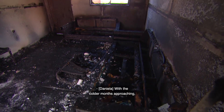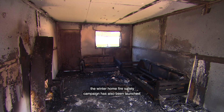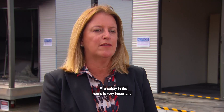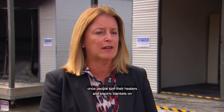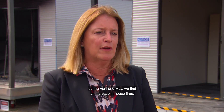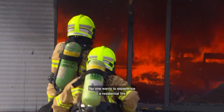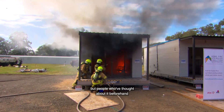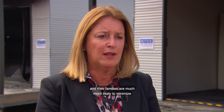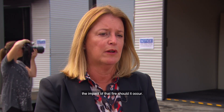With the colder months approaching, the Winter Home Fire Safety Campaign has also been launched. Fire safety in the home is very important, particularly heading into winter. Once people turn their heaters and electric blankets on during April and May, there's an increase in house fires. People who have thought about it beforehand and taken action to protect themselves and their families are much more likely to minimise the impact of a fire should it occur.